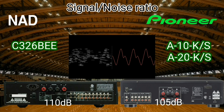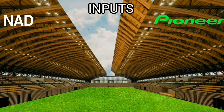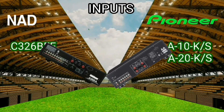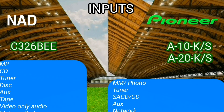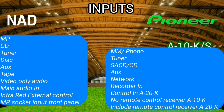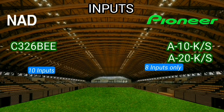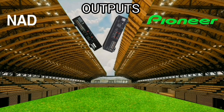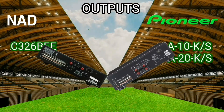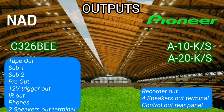The NAD has 10 inputs while the Pioneer has 8 inputs. I have never seen a user use all of them — most people use only 5 inputs. The NAD has 9 outputs while the Pioneer has 6 outputs, including the speaker terminals.